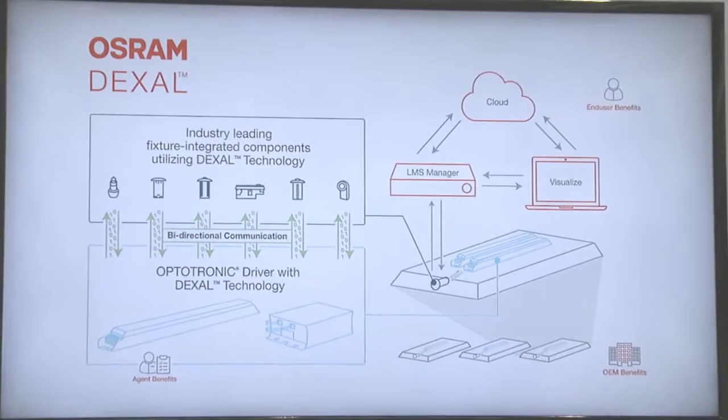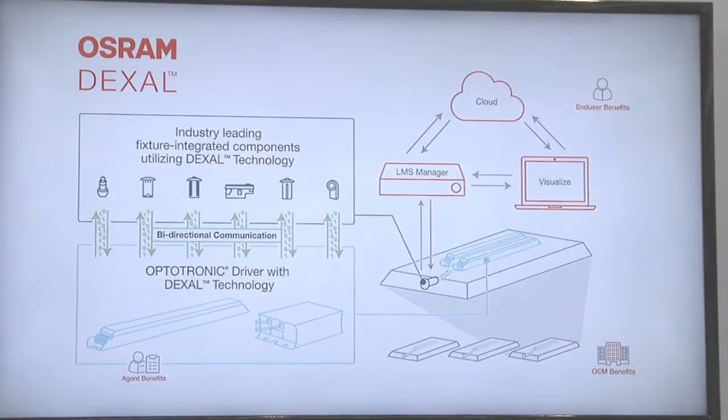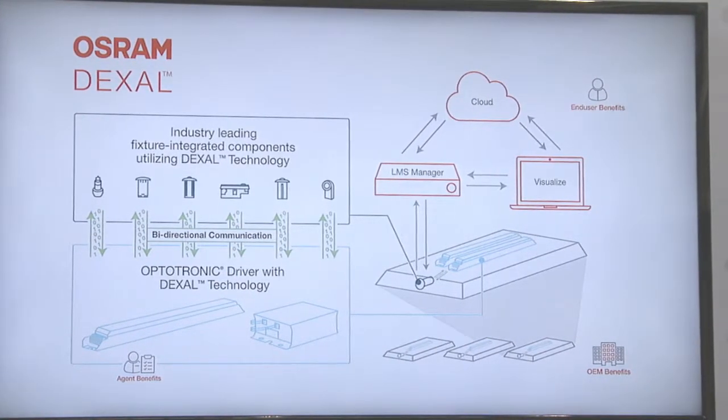The concept of Dexel stands for Data Exchange for Advanced Lighting. The Dexel technology essentially allows OEMs to build smart fixtures, thereby giving the ability for light management systems to provide data used for real-time use cases. The idea is how the data developing inside the fixture is exported outside into the light management system.